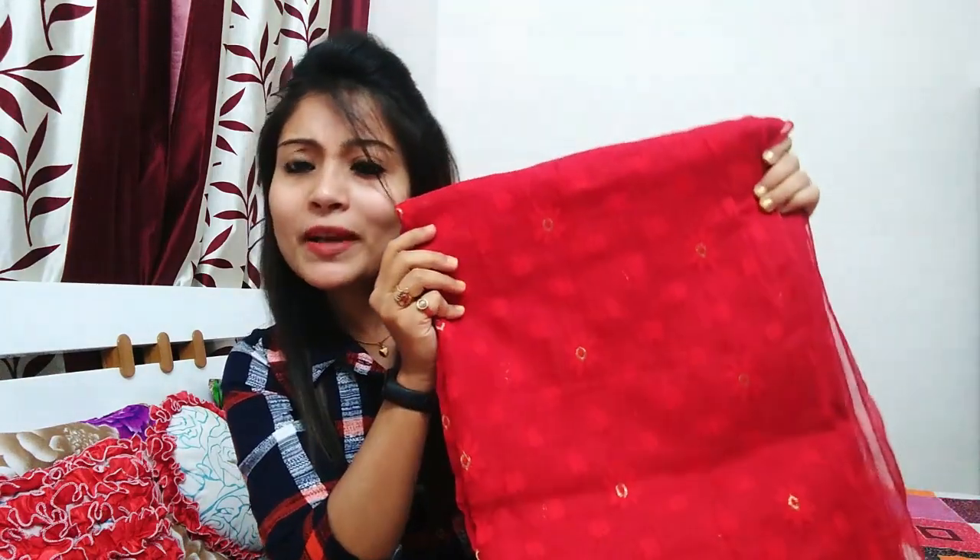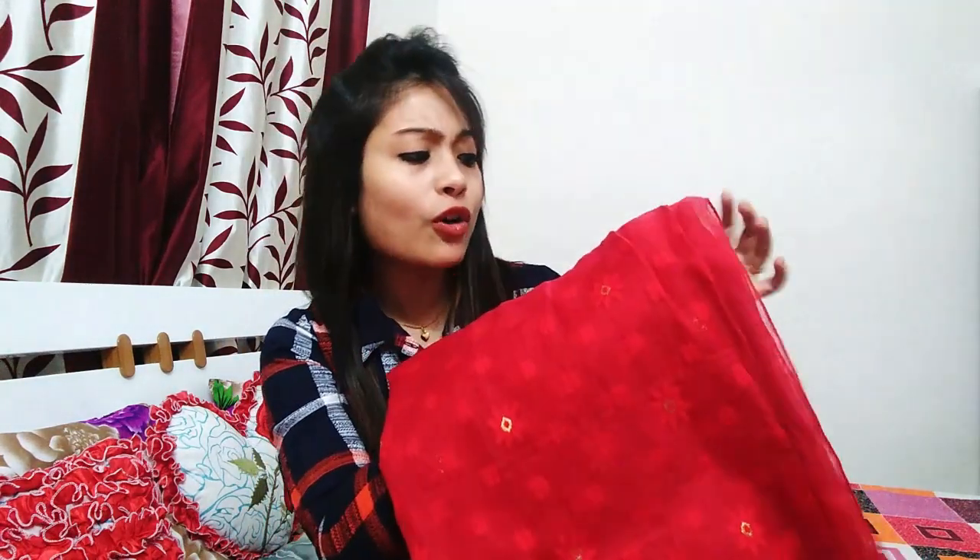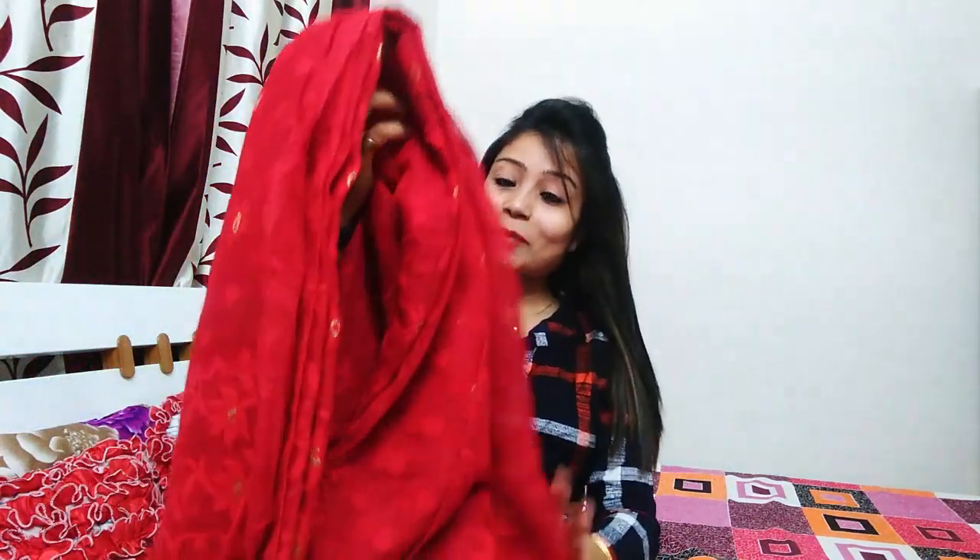Starting our sari collection, the first sari I want to share is a Dhakai Jamdani. This is in red color — it appears a little tomato red on camera but it is actually a very lovely red. It is very soft, as you can see. I bought this for my wedding. It is a full red sari with a little golden work on it.